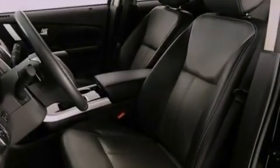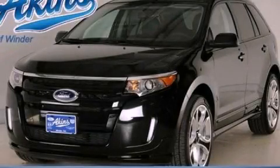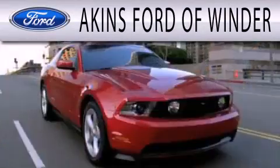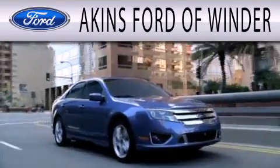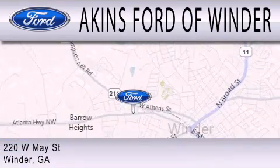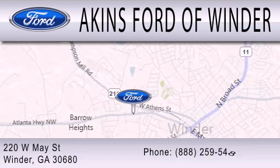This vehicle is sure to sell fast. Call and arrange your test drive today. Aikens Ford of Winder is dedicated to doing everything possible to ensure that the experience you have of selecting your next vehicle is as pleasant as possible. We are located at 220 West May Street in Winder.